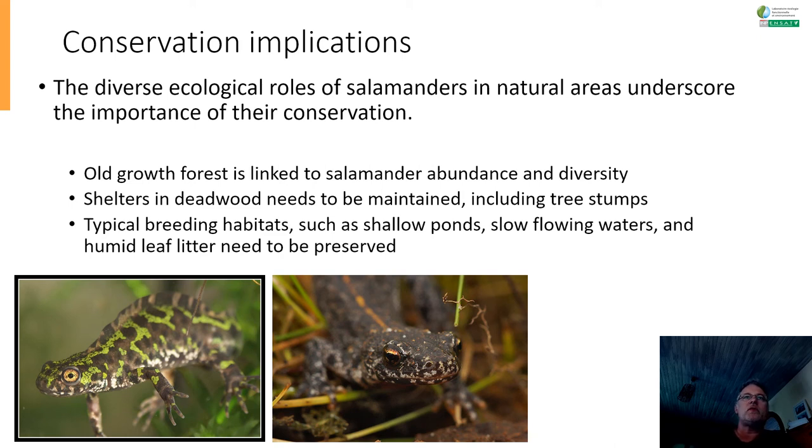We need to preserve old-growth forest, because it's linked to salamander abundance and diversity. We need to keep shelters in deadwood, including tree stumps, because those are the hiding spots where individuals shelter during the day. We need to maintain typical breeding habitats such as shallow ponds, slow-flowing waters, and humid leaf litter, which are essential for the proliferation of these species. Given that their fecundity — the amount of eggs they can produce — is rather low, each egg counts, and each habitat counts.